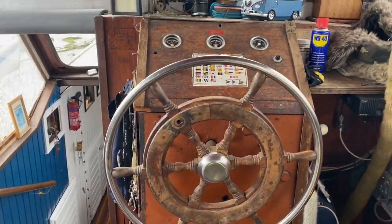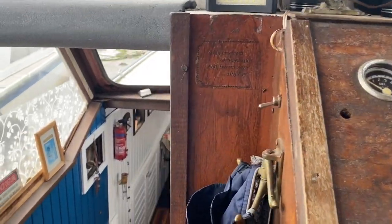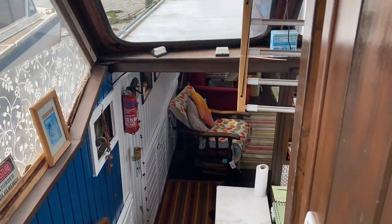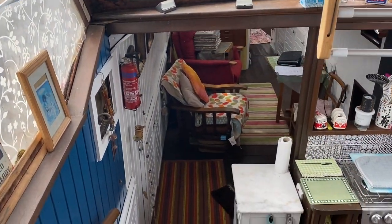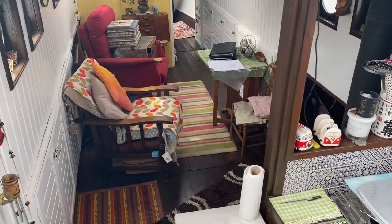Welcome down below on this 1902 Dutch barge. As you can see, the helm is still in situ because she does have an engine and does move under her own power, but she's very much a liveaboard.